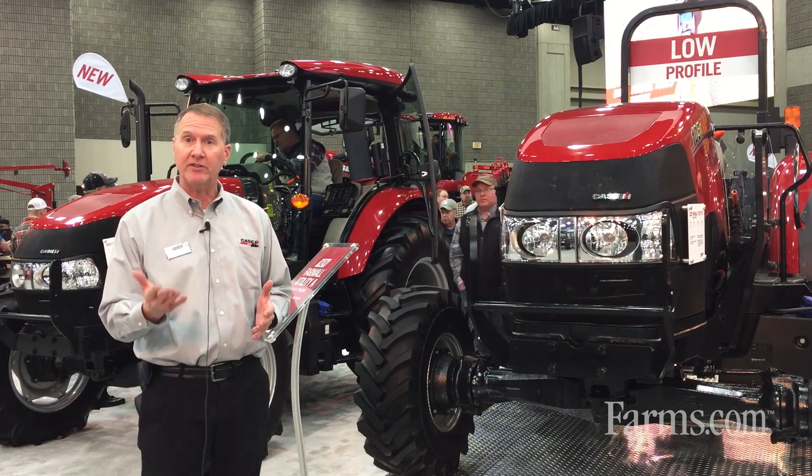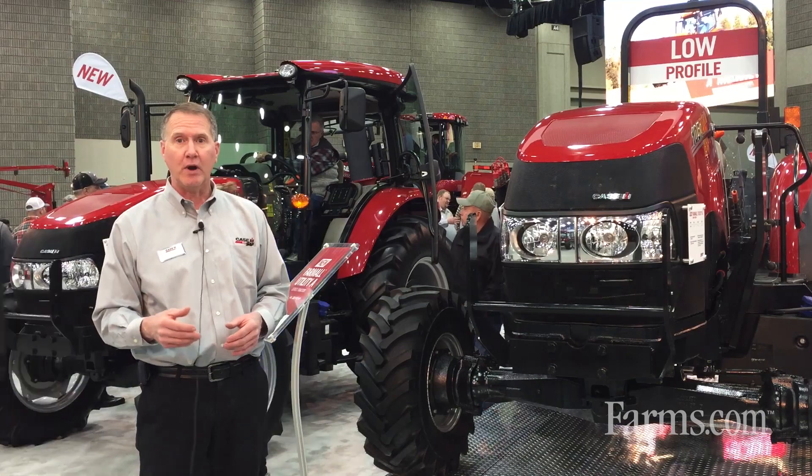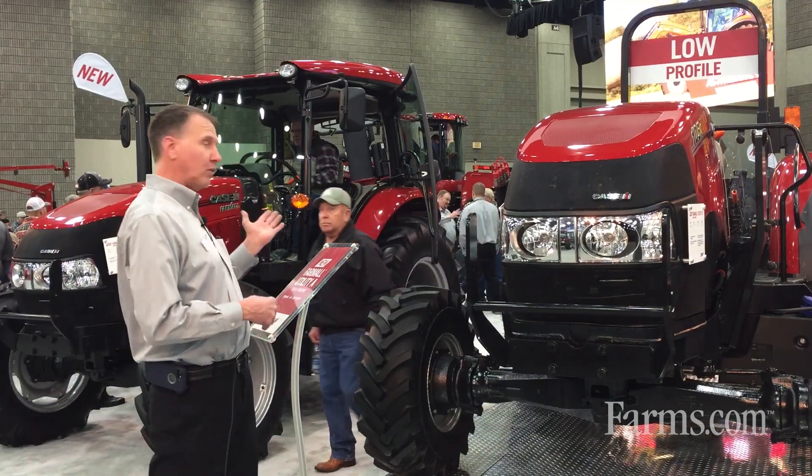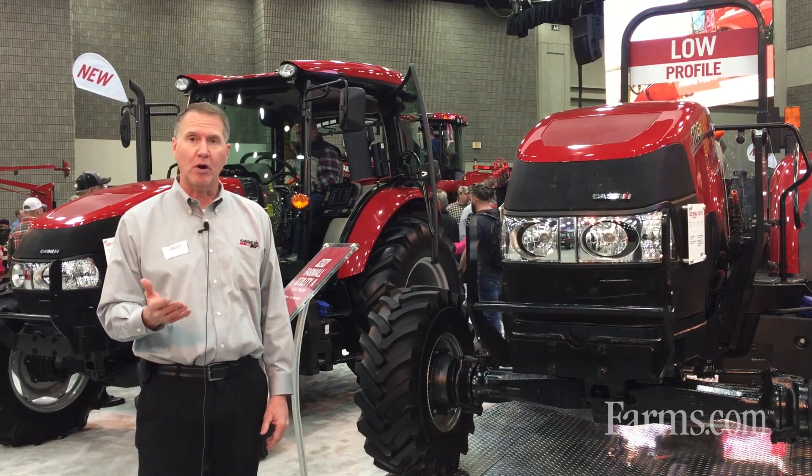We lead on price point, but we also have deluxe features and benefits on these tractors as well. We have three models: a Farmall 95A, a Farmall 105A, and a Farmall 115A.